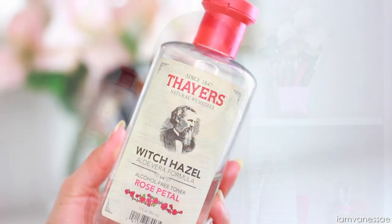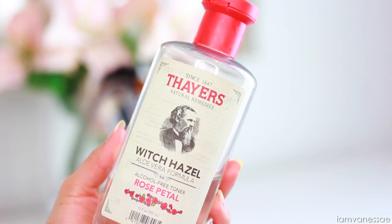After I double cleanse, I apply toner. This is another product I've been using for such a long time — the Thayer's Rose Petal Witch Hazel Toner, infused with aloe vera. The packaging recently changed but it's still the same formula. I take a cotton round and wipe it all over my face. I love this toner because it not only gets rid of any leftover residue, but it also leaves my skin feeling moisturized. It works great for all skin types and the scent is very gentle. They also have other scents like lavender or cucumber if rose isn't your thing.